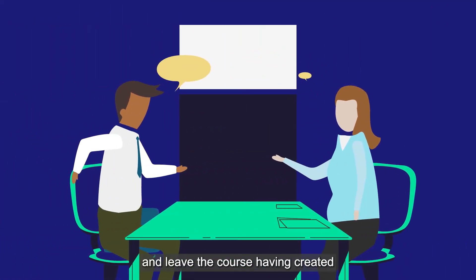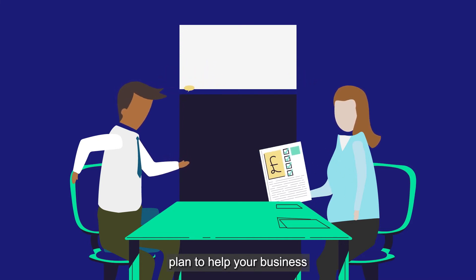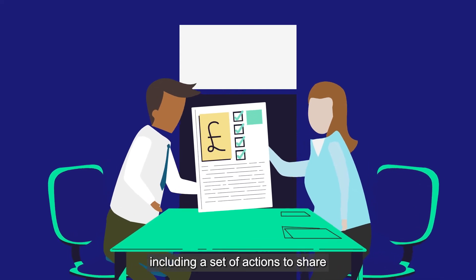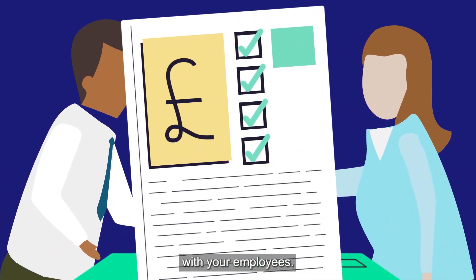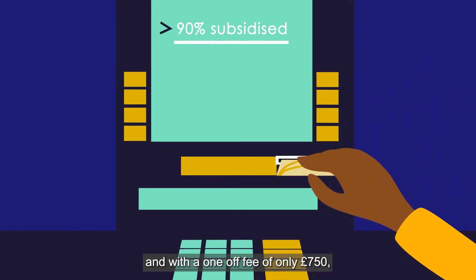You will receive one-to-one support from a business mentor and leave the course having created a bespoke growth plan to help your business reach its full potential, including a set of actions to share with your employees.